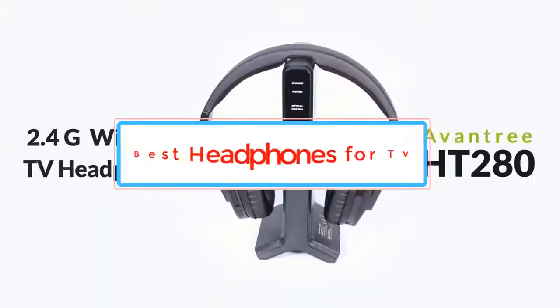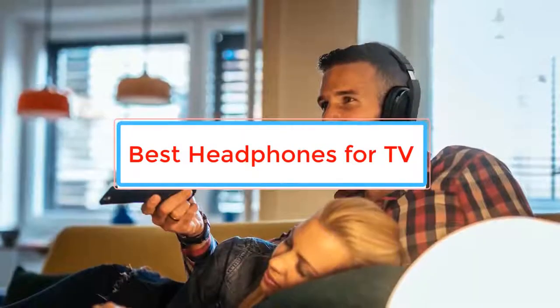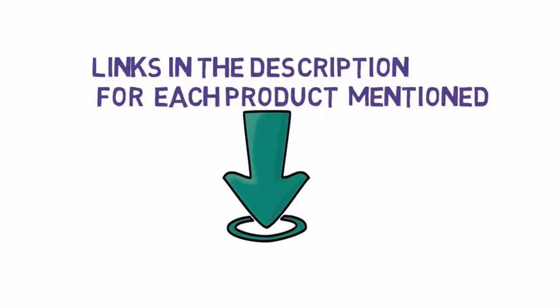Are you looking for the best headphones for TV? In this video, we will look at some of the best headphones for TV on the market. Before we get started, we have included links in the description, so make sure you check those out to see which one is in your budget range.